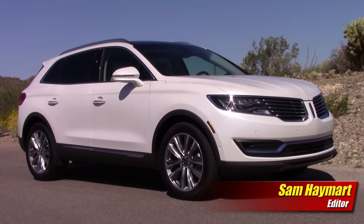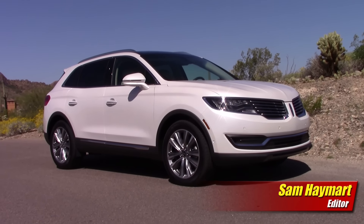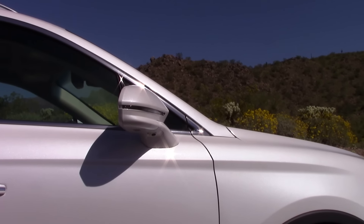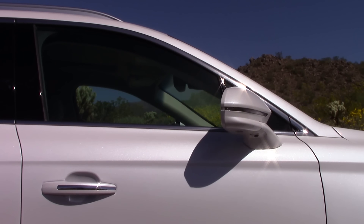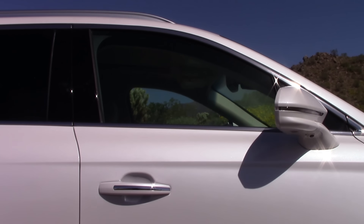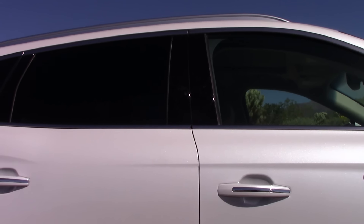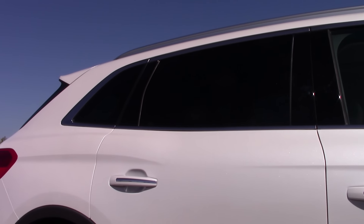The all new Lincoln MKX is built upon the same midsize chassis as the popular Ford Edge, both of them built at Ford's Oakville, Ontario, Canada assembly plant. For this generation MKX, however, it features its own unique design that shares not a single piece of sheet metal or trim with the Ford. At first blush, it's a very appealing design. The lines and curves here tell a nice story, giving a strong shoulder line from the front to the rear three quarter view.